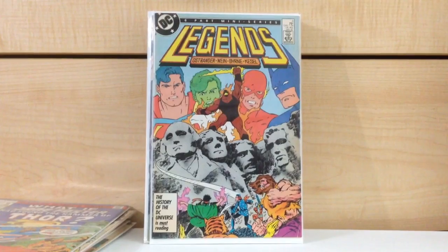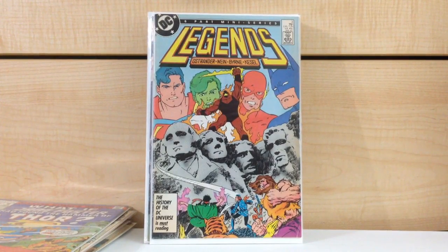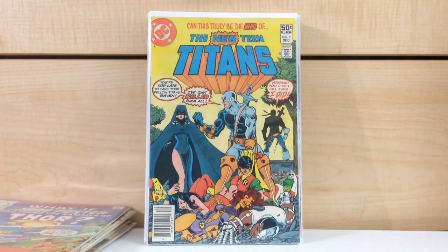First appearance of the modern Suicide Squad — Legends #3. I am definitely keeping this one. For real, keeping this.